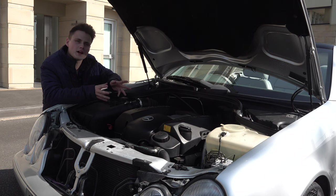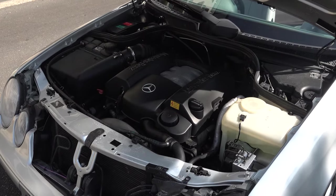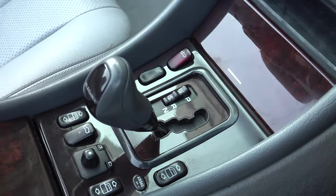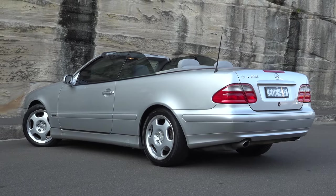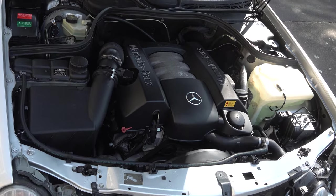Now let's talk about the powertrain. This engine block is the M112 3.2-litre naturally aspirated V6, very similar to the M113 V8 engine you would find in the CLK 430 and the CLK 55 AMG. It produces 160 kilowatts and 310 newton-metres of torque. This engine is paired to a five-speed automatic gearbox with manual override, so it features manual shifting, and all of its power is sent to the rear wheels. Both the V6 and V8 powertrains have been proven to be very reliable according to Mercedes specialists — nothing major really goes wrong with them.